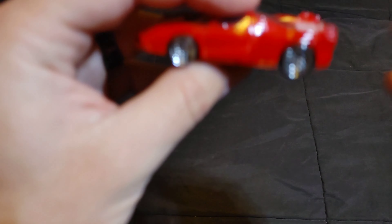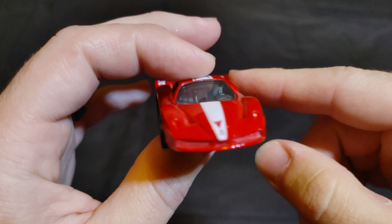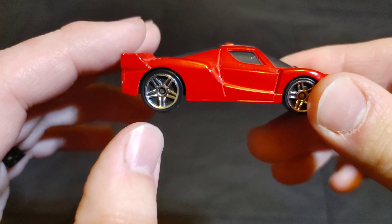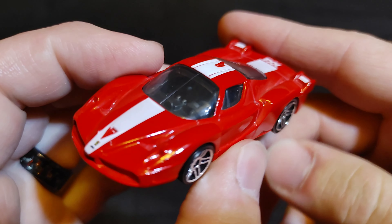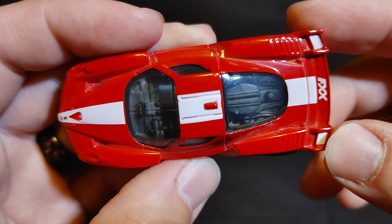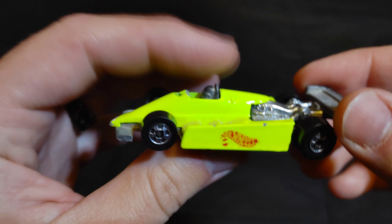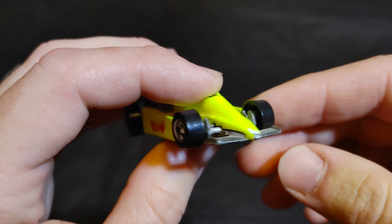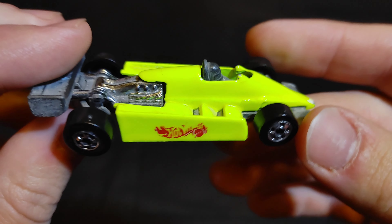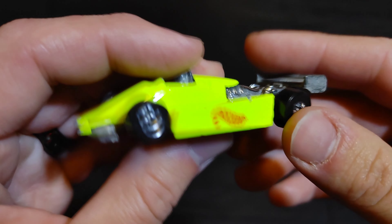Next we have a Ferrari FXX — specifically the Ferrari Enzo FXX. Put 'Ferrari FXX' in the comments for this one. Then we have the Turbo Streak — an old Hot Wheels IndyCar. Put 'Turbo Streak' in the comments if you want this to be your champion.